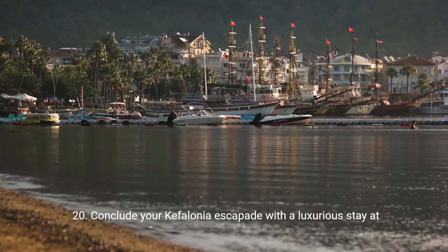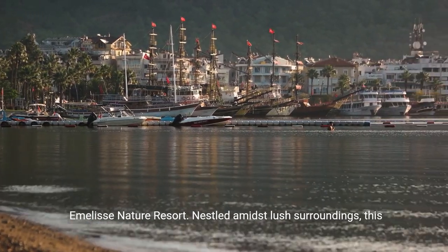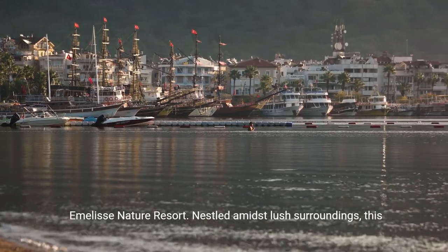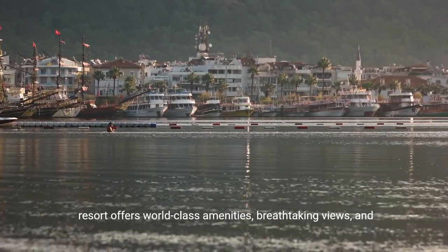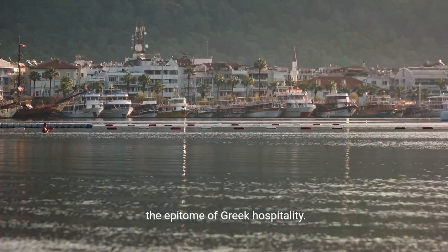20. Conclude your Cephalonia escapade with a luxurious stay at Emily's Nature Resort. Nestled amidst lush surroundings, this resort offers world-class amenities, breathtaking views, and the epitome of Greek hospitality.